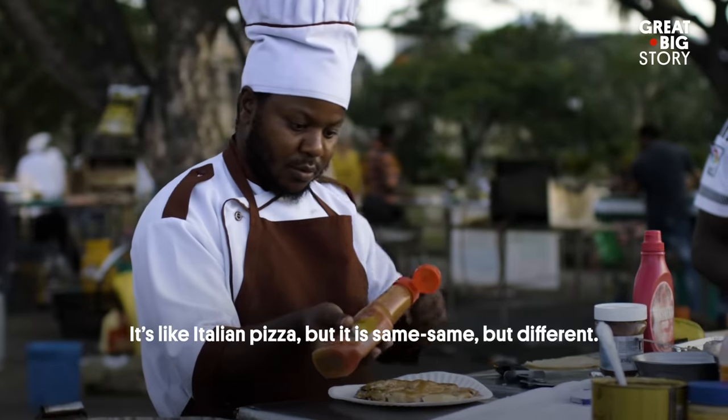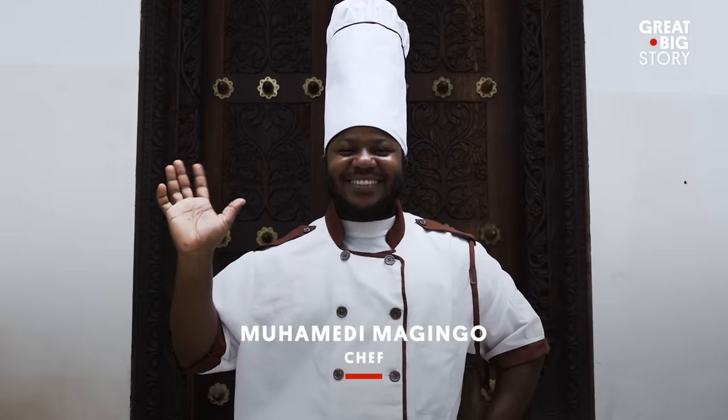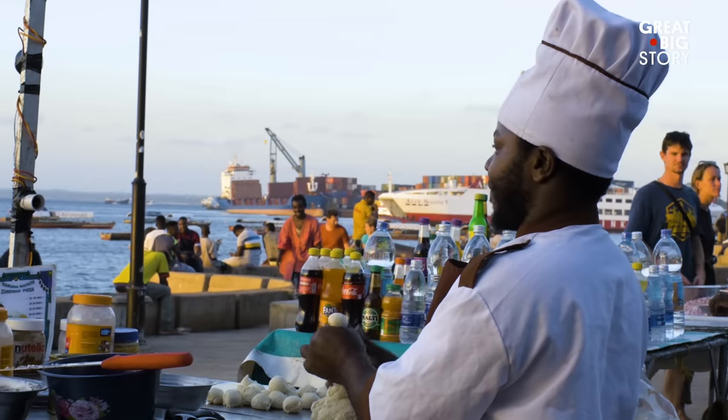Like Italian pizza, but the same — same, but different. Meet Mohamed. He is the best pizza maker in Zanzibar and is pretty well known around his hometown.